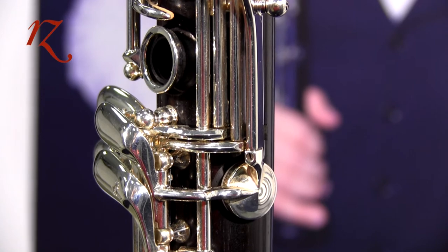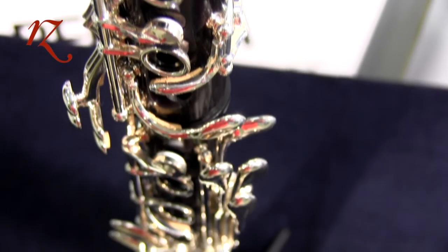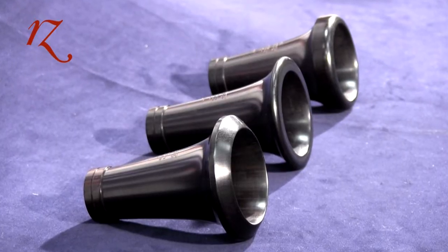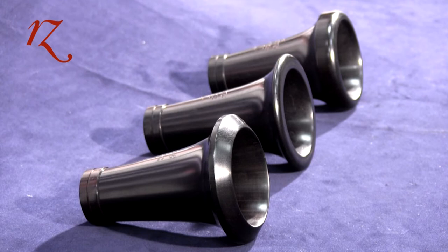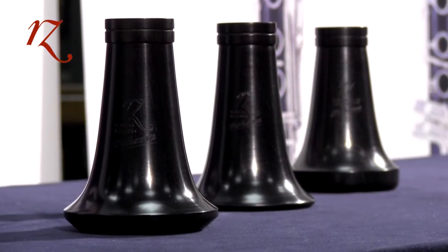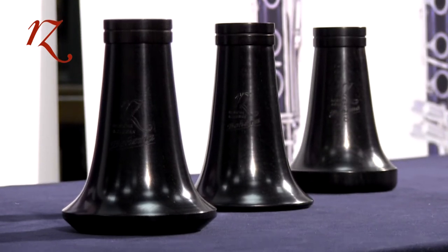Features include thick wall design, grenadilla wood with unstained finish, leather pads, adjustable thumb rest, adjusting screws on bridge key and E-flat keys, silver-plated keywork, two barrels, and a cleaning set. Artset clarinets can have three different bells: the first is a standard bell, a typical design of Artset woodwind manufacturing.